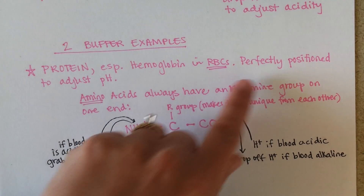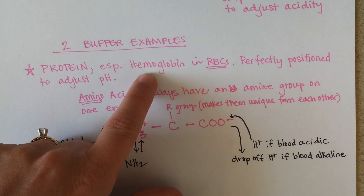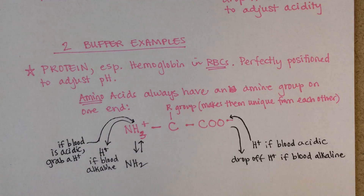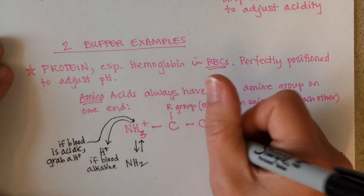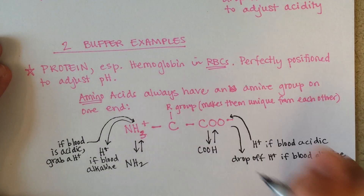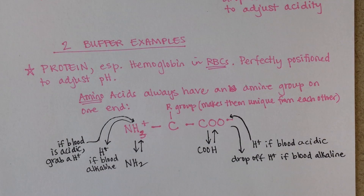Hemoglobin is in the perfect position to adjust pH. You have about 250 million hemoglobin molecules in every red blood cell. So this is an awesome buffer. And the protein is still able to do its normal function — it's just also able to change blood acidity. In my opinion, this is one of the most fantastic, awesome buffers ever.